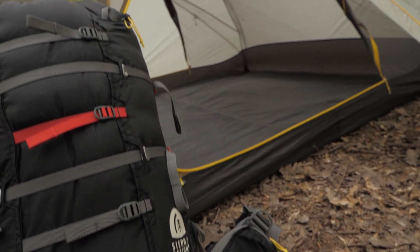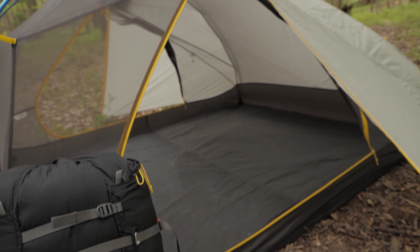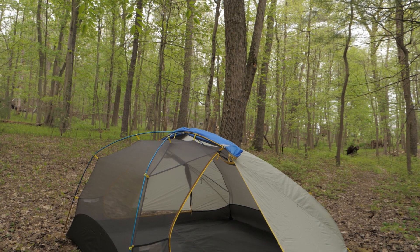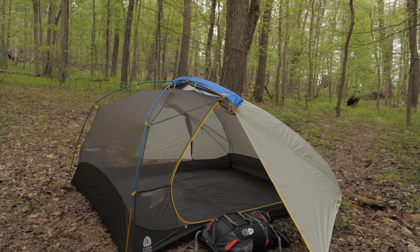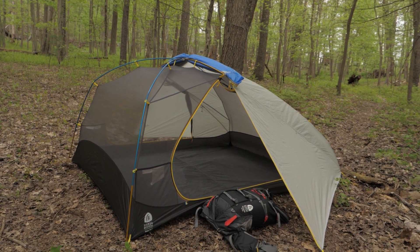Along with a sweet pack, we're partnering with Sierra Designs to give away a lightweight meteor-like two-person tent, which has a stargazer fly for evenings spent under the stars. Check out the details for your chance to win. Good luck!